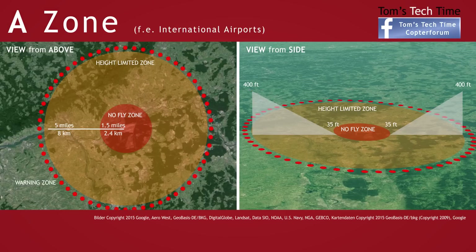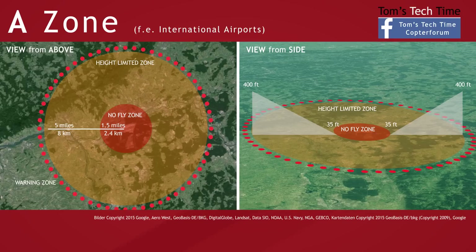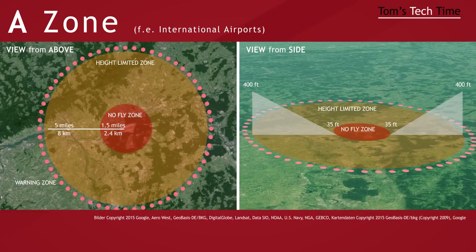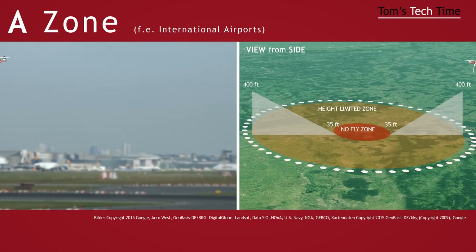100 meters before entering the outer circle, you get a pop-up message on your phone if flying with the DJI Vision app that informs you on how close you are to a restricted area. The no-fly zones feature only works with a strong GPS signal. If the signal is too weak, the copter doesn't know where you are and can't tell if you're flying within a restricted area or elsewhere.